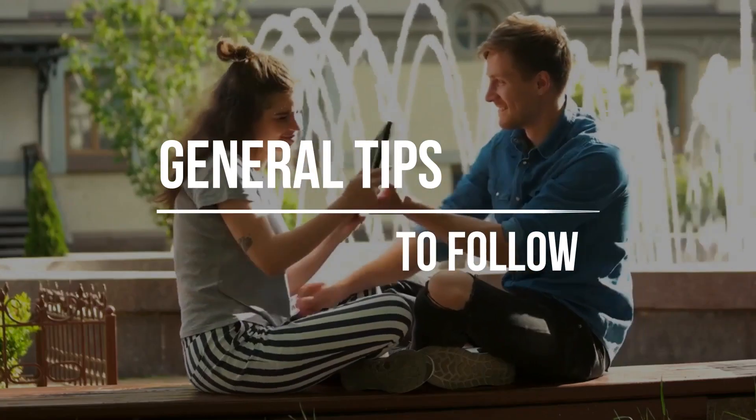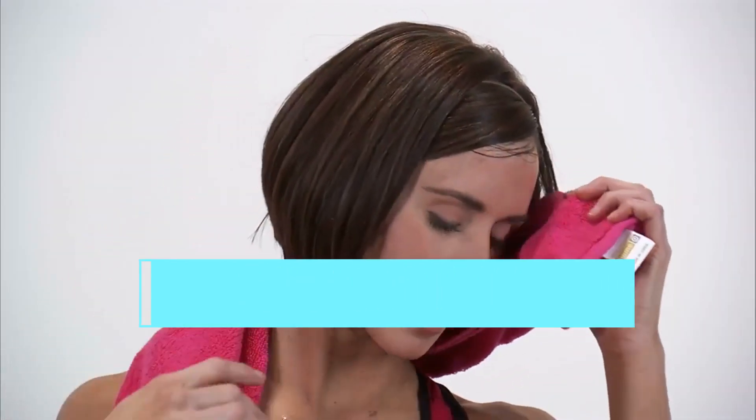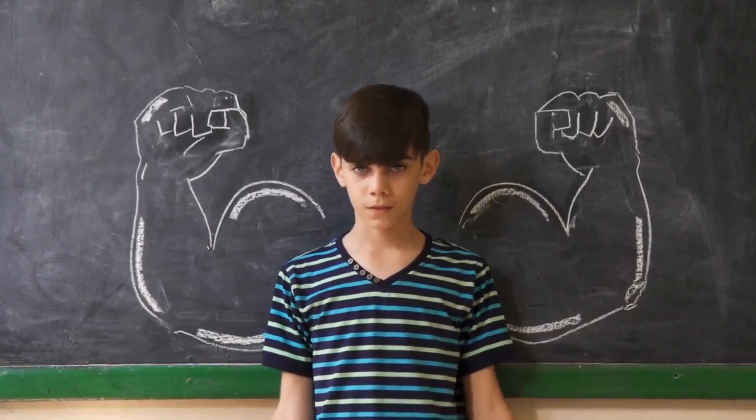General Tips to Follow. Tip 1: Get Hydrated. Rehydration is important, especially if you've exercised intensely or broken a sweat. Replenishing your fluid levels improves muscle flexibility, builds strength, and prevents muscle soreness.